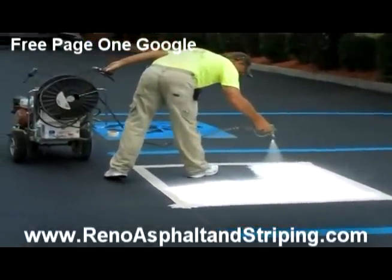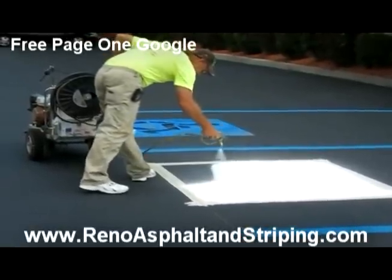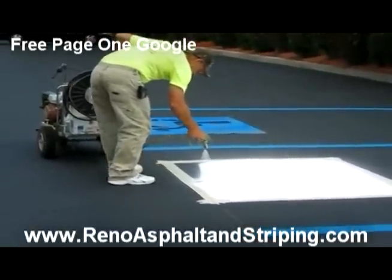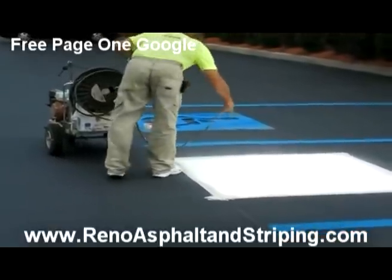Once it's outlined, then we go ahead and repaint the entire surface, painting over the old little white handicapped guy there.